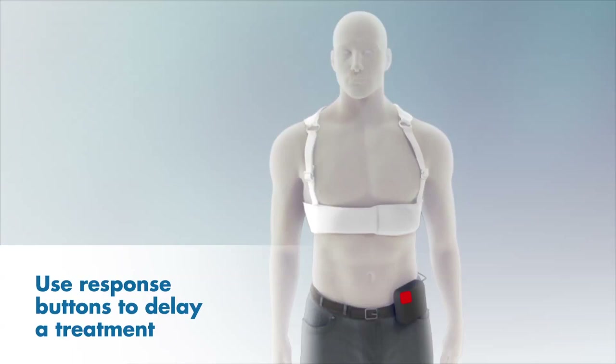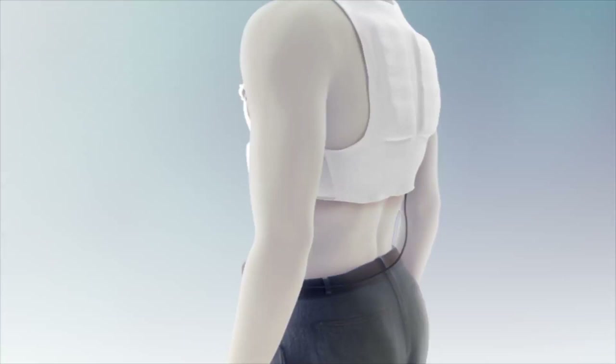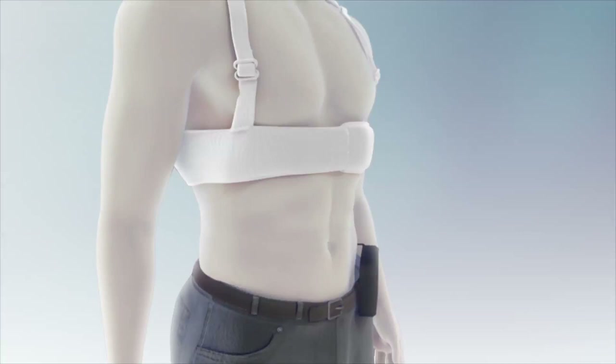Pressing the response buttons tells the LifeVest that you are awake and do not need a treatment shock. If you release the response buttons and the LifeVest still detects a rapid life-threatening rhythm, it will begin to vibrate again. If you do not press and hold both response buttons, a siren alert will sound a few seconds later.